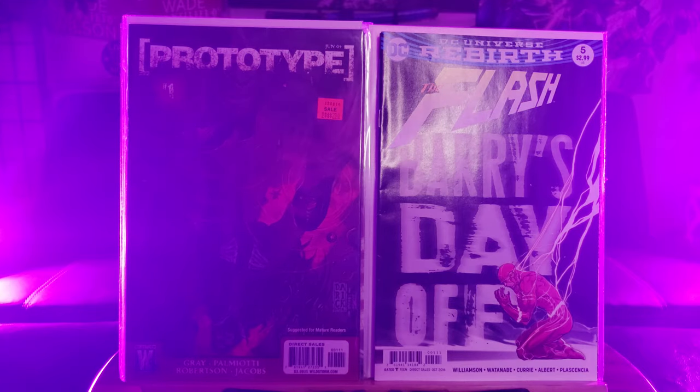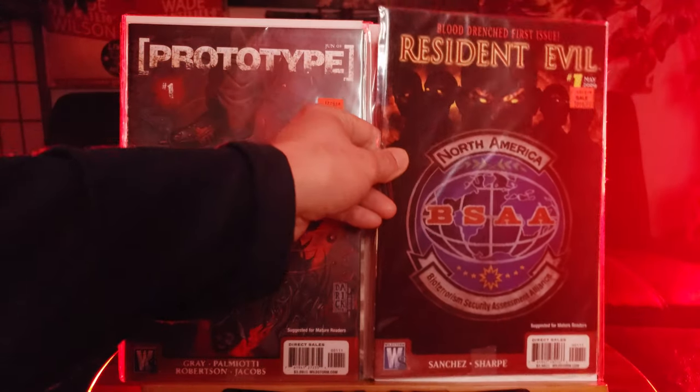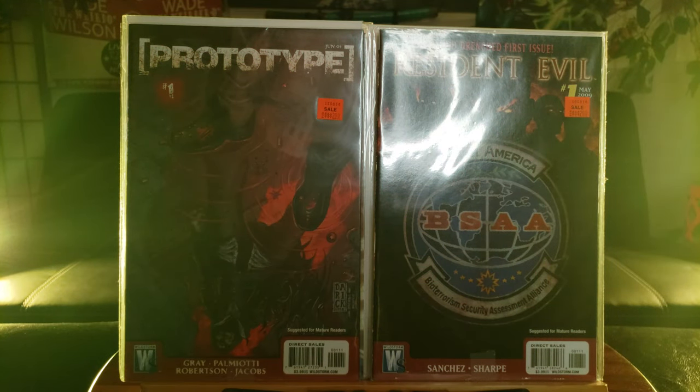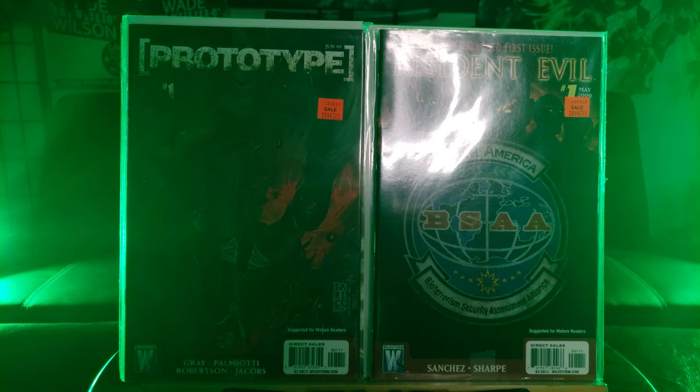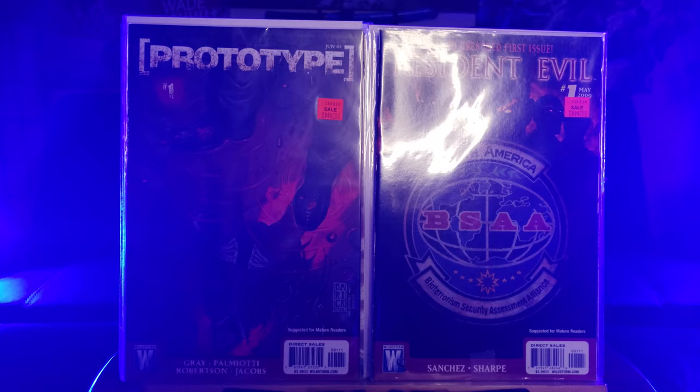Prototype Number 1, based off the PlayStation 3 video game Resident Evil. I love these video game inspired comics from Wildstorm Comics. This is Blood Drenched, first issue — Bioterrorism Security Assessment Alliance, the BSAA.